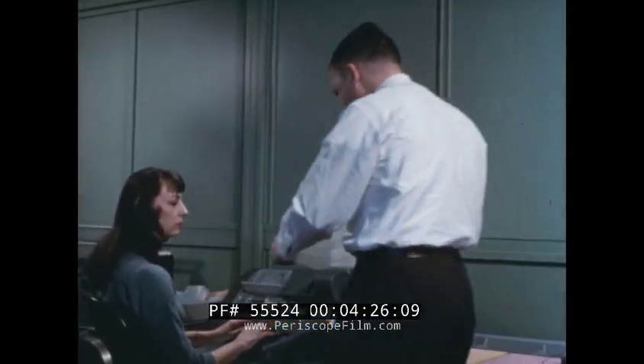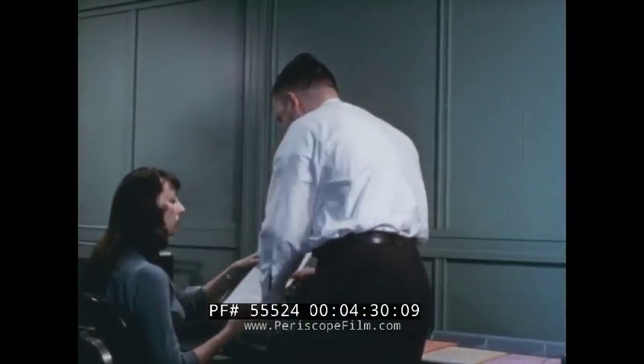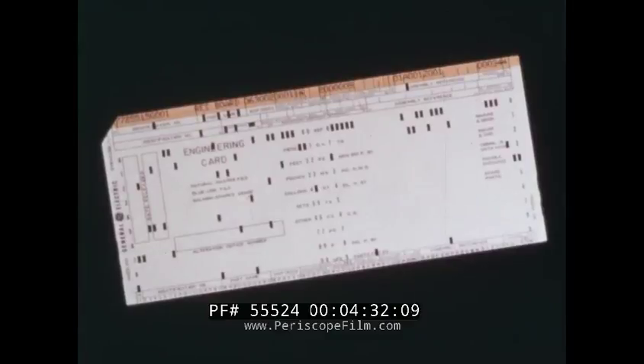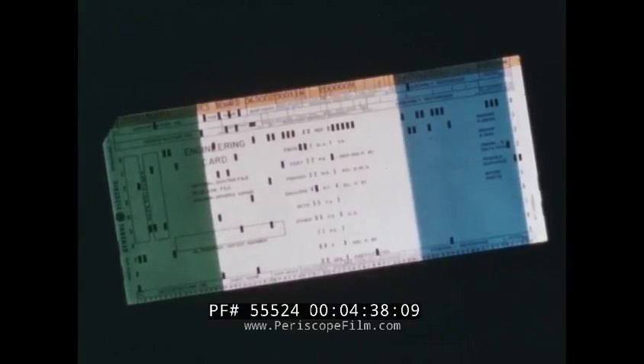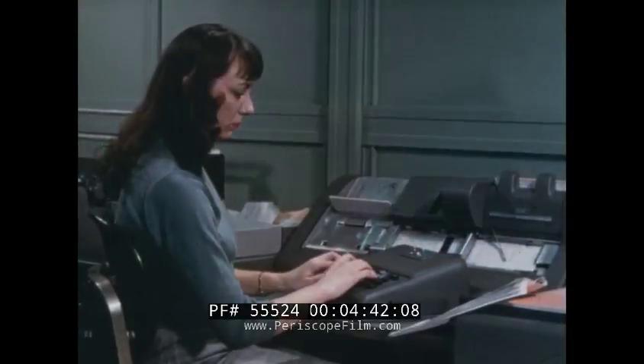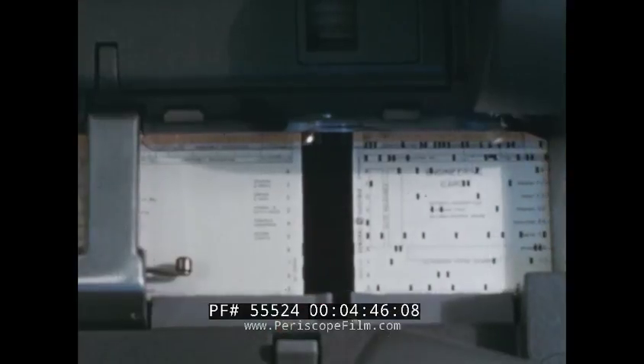Today, engineering cards are prepared for each part of the multi-part equipment. This card contains a part identification number, a code to show where a part is used, and quantity used. As the design of the product progresses, cards are punched and accumulated.